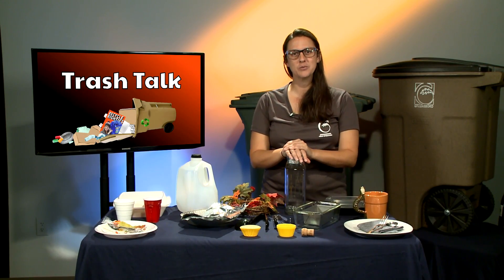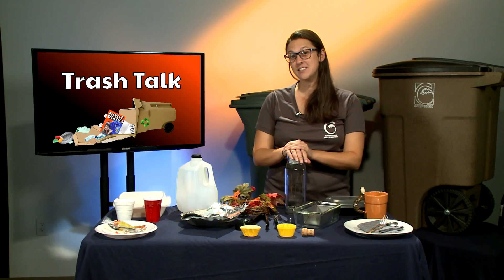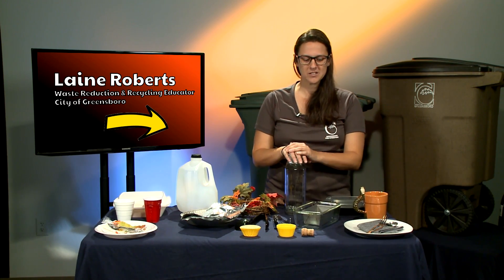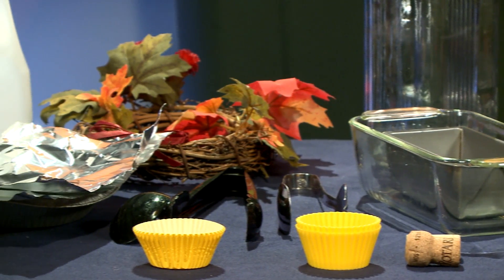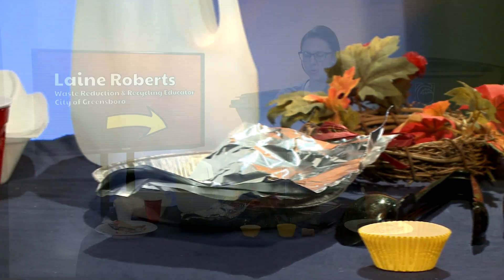Hi, I'm Lane Roberts, the City of Greensboro's Waste Reduction Educator, here with you today talking about wasteless options for holiday gatherings. The table is split from wasteless options to disposable options. Most of the disposable options are not recyclable, but we'll go through that as we kind of go through the table.